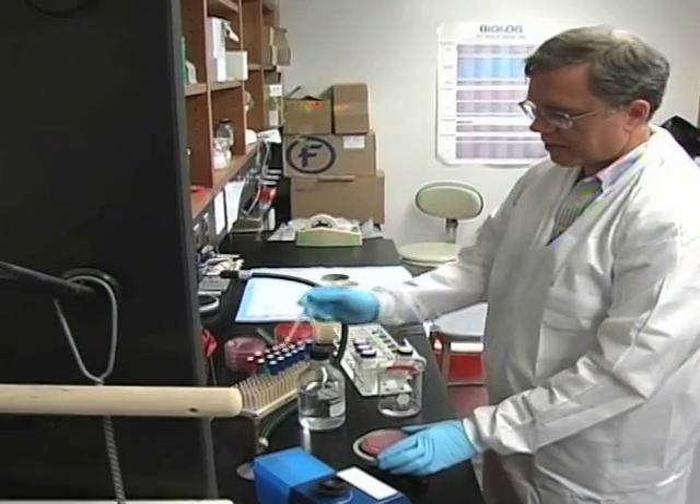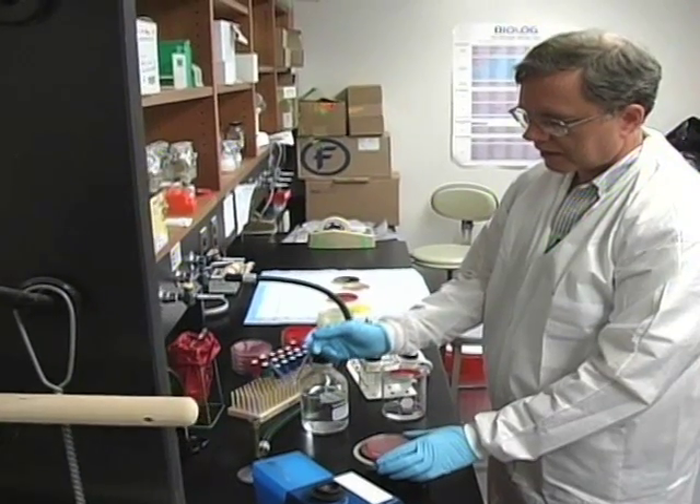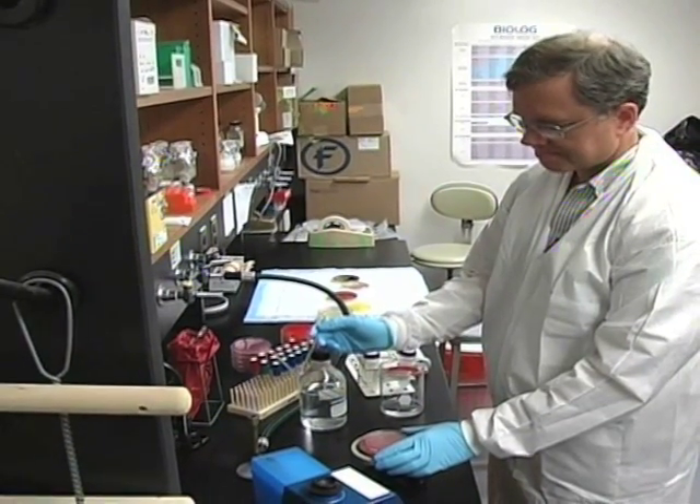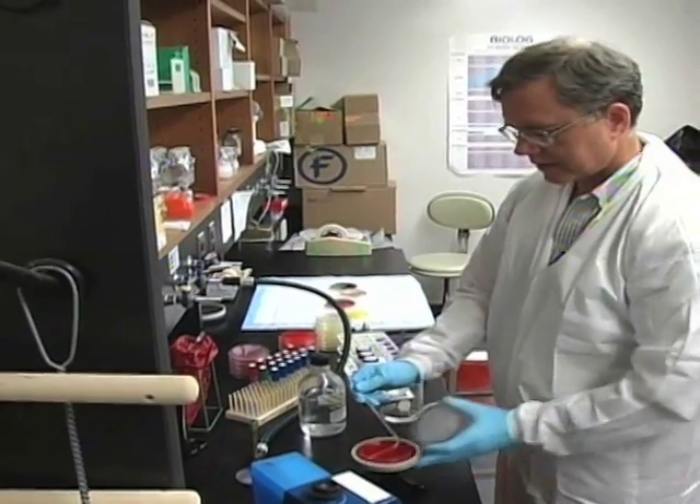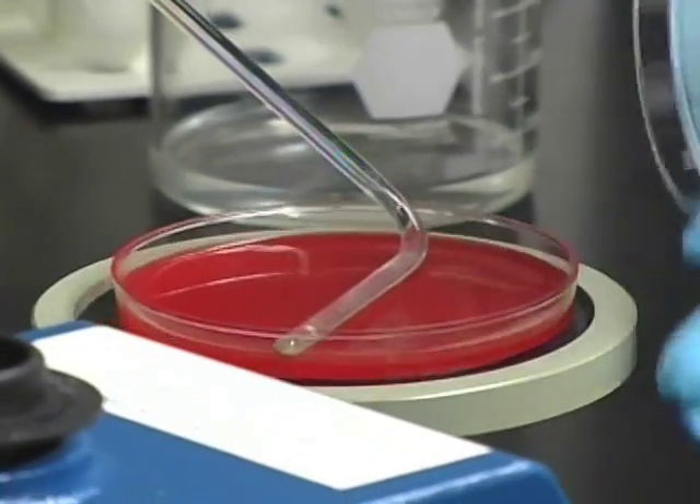Test results have established copper as the only metal approved by the EPA to make this important claim. The study proves that copper surfaces translate into far fewer patient infections.